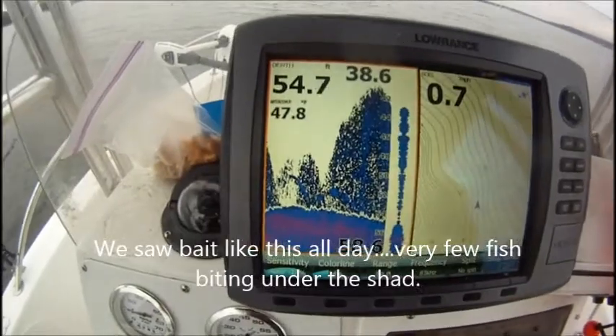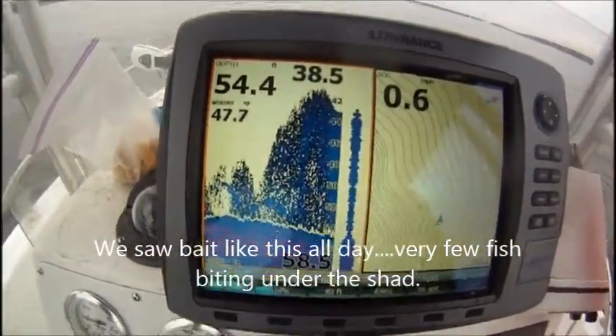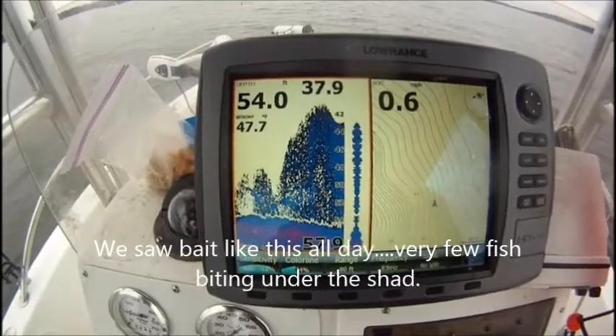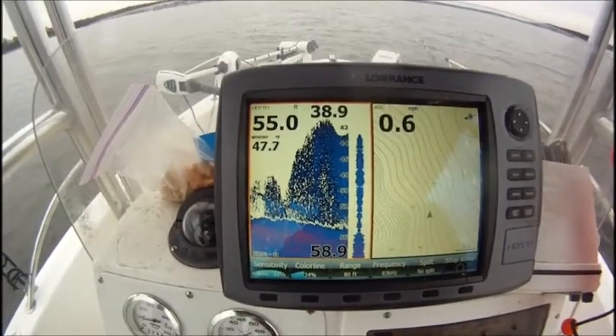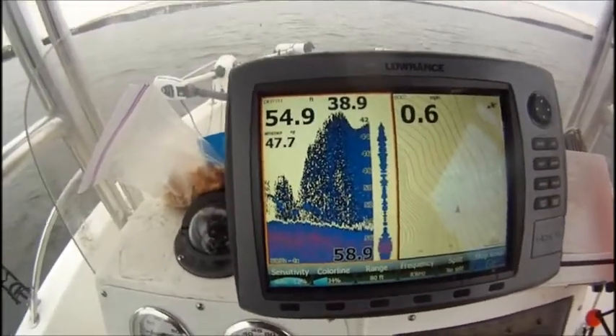Look at this — 42 to 54 feet, solid bait. You can throw a net down there and get a few, I believe, don't y'all? Oh my goodness. Look at that.